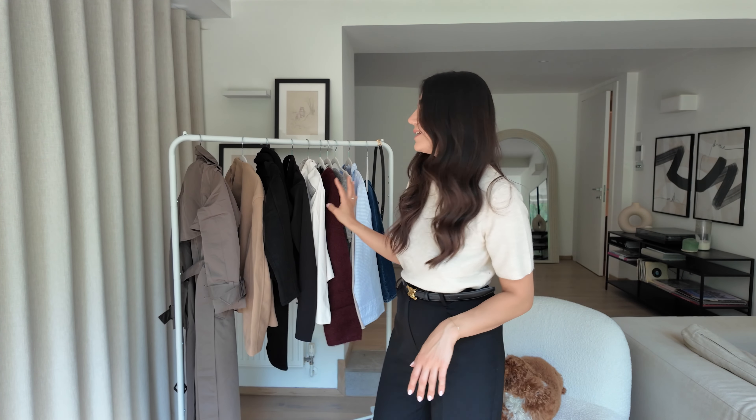September is that perfect transitional month and I think I found some of the best transitional pieces from H&M. Before we get into it, I will leave everything linked in the description box below so you can find everything super easily. For reference, I am five foot six in height and about a size eight to ten UK, so hopefully that gives you some reference before we go into all of the pieces.